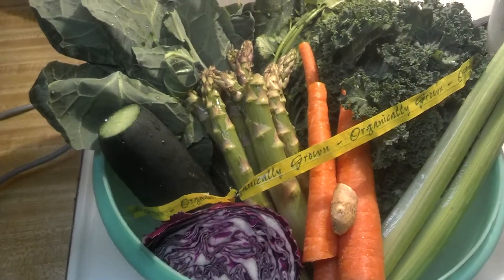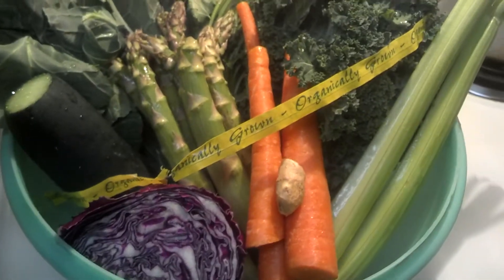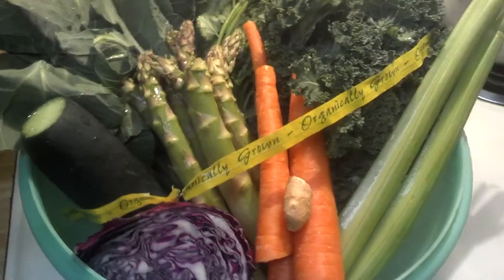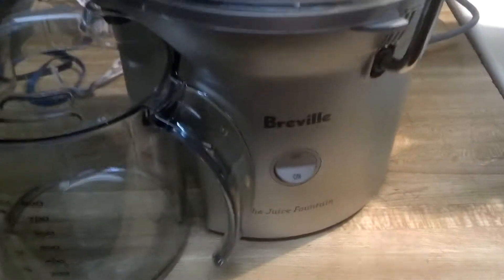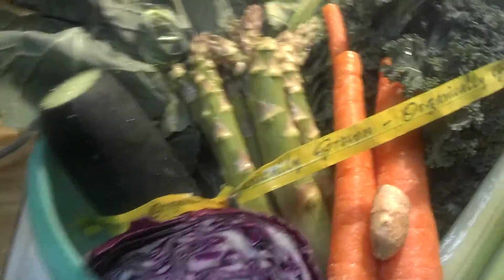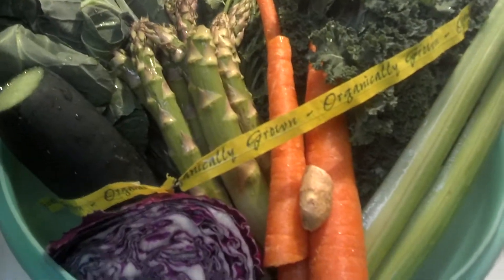Hey guys, this is Patrick. This is the third day of my fast and this is my dinner. The first day I only tried it at eight o'clock at night, and then the next day I ate because I wasn't expecting the Breville juicer to arrive so quickly. Anyway, it's Saturday March 1st and I just want to show you what I'm mixing up.